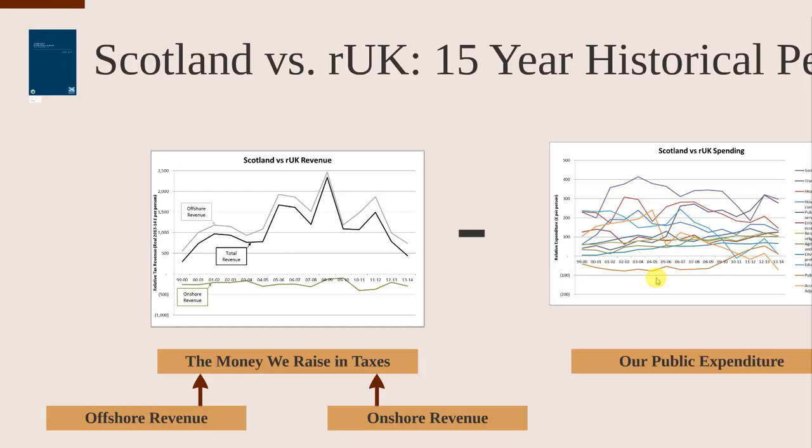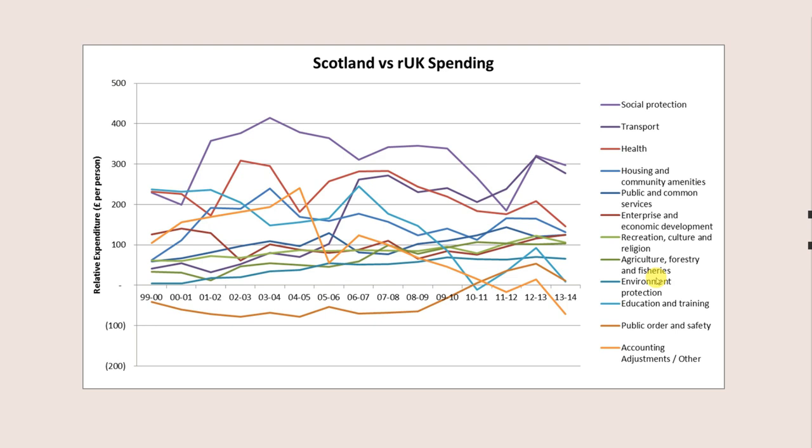Of course, to stop there misses the fairly important point that we also spend more. Looking at the spending graph — the same format as before — if it's above the axis we're spending more than the rest of the UK. There are lots of different cost categories here, so let me focus on a couple.